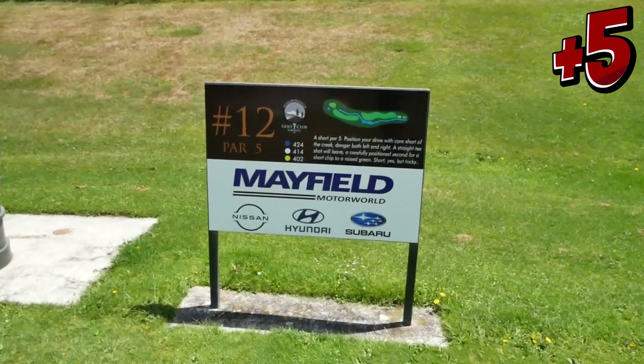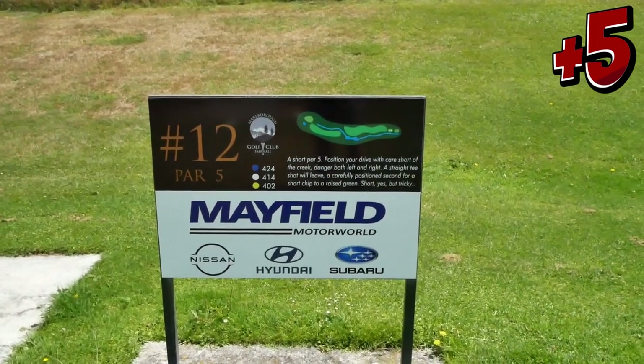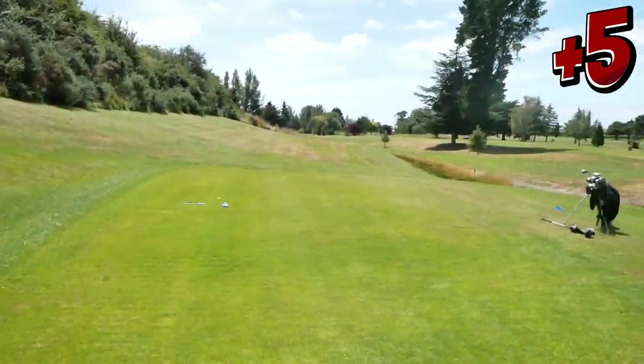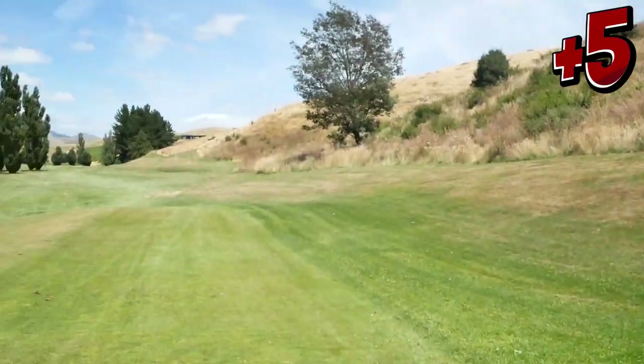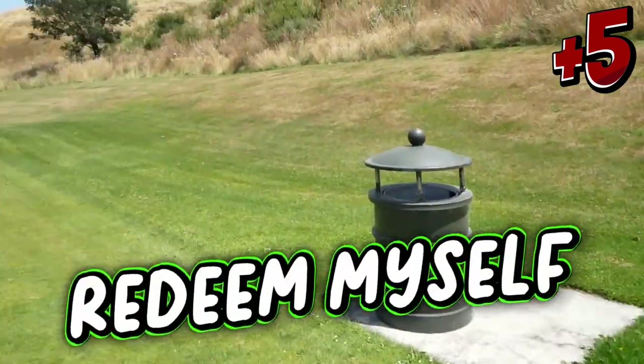Right, we've got hole number 12. Par 5, 414 metres. Creek trouble, tree trouble, and directional trouble. This is the one I hit off backwards the other day, so let's hit that way this time. I've got to redeem myself by getting a par.